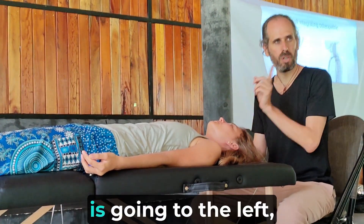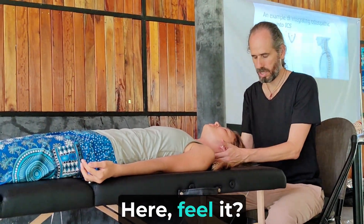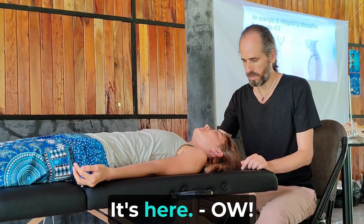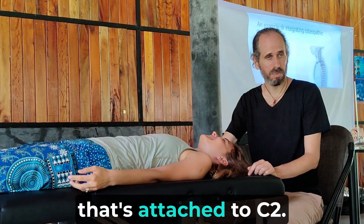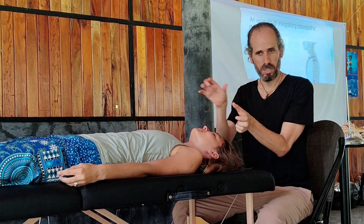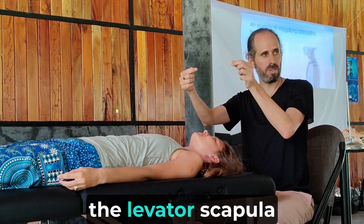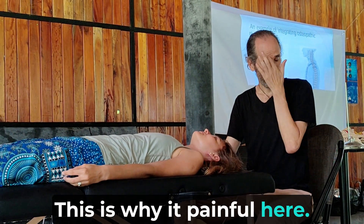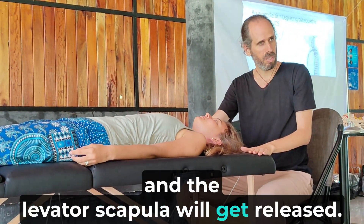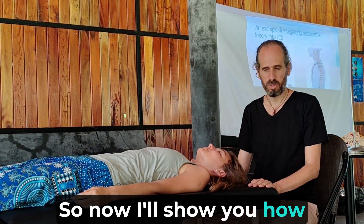Usually when C1 goes to the left, C2 goes to the right. There's a muscle called the levator scapula that attaches to C2. When C1 moved to the left, C2 moved to the right, and the origin and insertion of the levator scapula got shorter. When I put C1 in the right place, C2 will also come to neutral, and the levator scapula will get released, so her pain here will also be released.